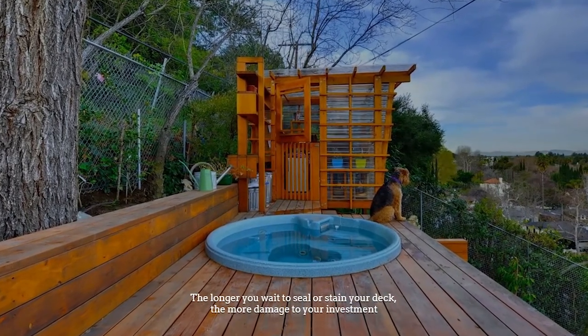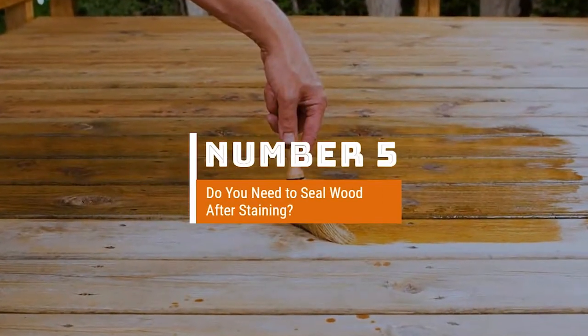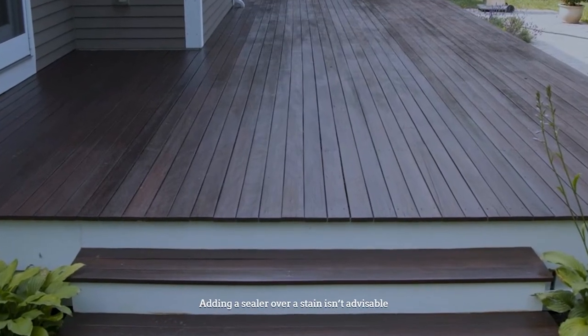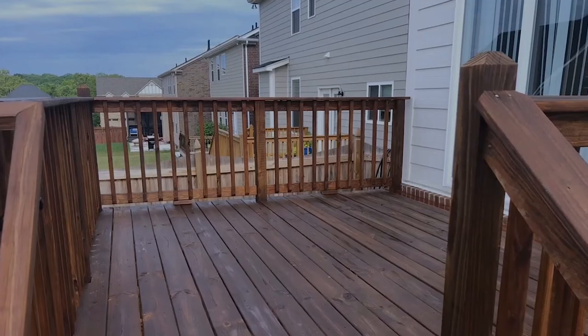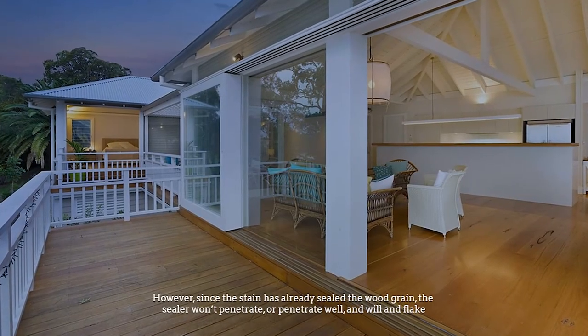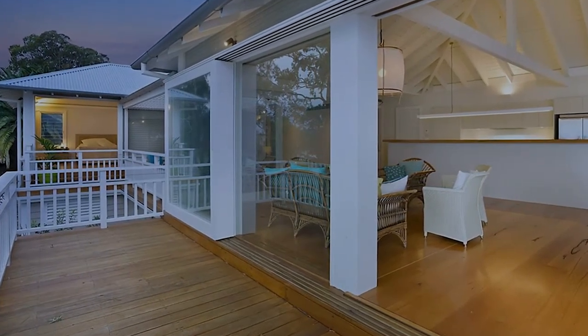The longer you wait to seal or stain your deck, the more damage to your investment. Number five: Do you need to seal wood after staining? Adding a sealer over a stain isn't advisable. The stain will protect the wood the same as the sealer. Since the stain has already sealed the wood grain, the sealer won't penetrate well and will peel and flake.